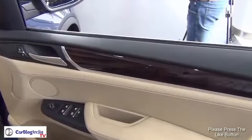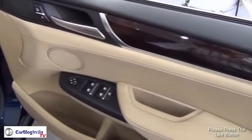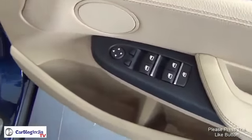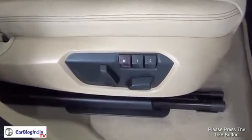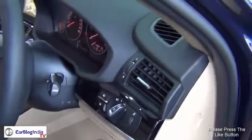The door trim has been nicely finished in wood and leather finish. The driver-side door controls are very nicely finished. There are a lot of cubby holes and storage spaces. It also gets electrically adjustable memory seats and a premium-looking instrument cluster.